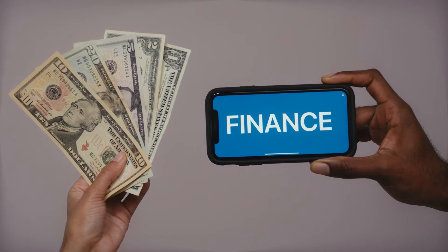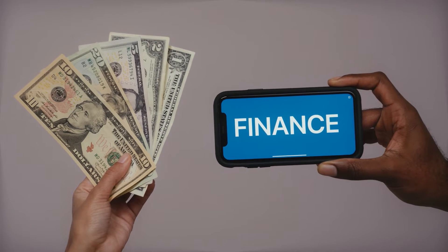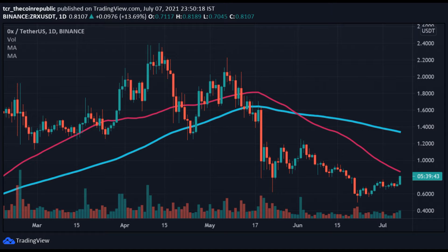0x price analysis: ZRX coin price bull rally begins with a gain of 10% in a day. ZRX coin price is currently observing an uptrend with weak strength, and it may go beyond $1.50 in upcoming months. ZRX token technical indicators suggest bullish momentum in price for the future. Meanwhile, the ZRX/BTC pair is up by more than 8% in the intraday session. ZRX coin price is currently trading near the level of 80 cents with an intraday gain of 10%, having given a breakout above the consolidation phase for the bull trend.